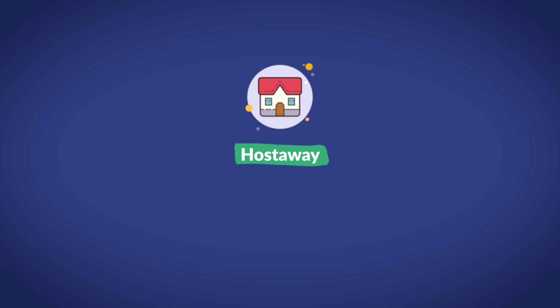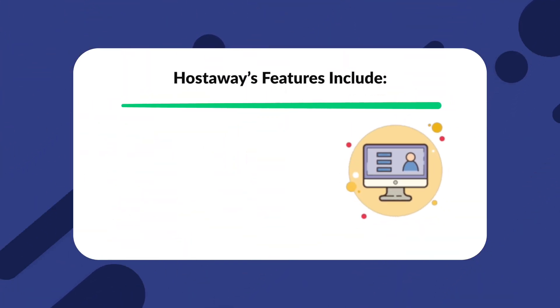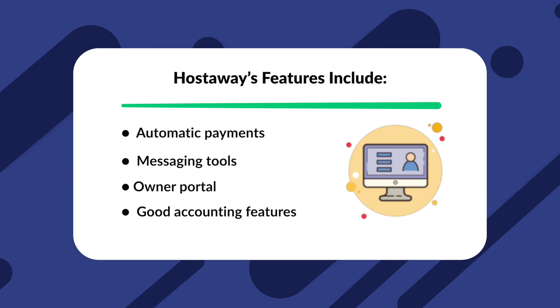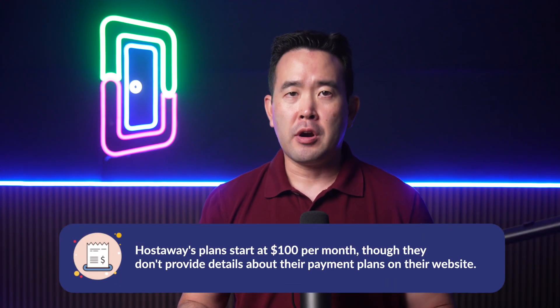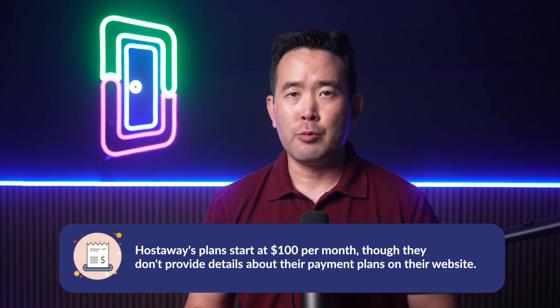Then there's Hostaway — not to be confused with Hostfully. Hostaway is a short-term rental software with a robust set of features, including good reporting tools and automatic payments. They also have a good list of integrations, though the tradeoff is that they're priced considerably higher than the average property management software. Hostaway's features include automatic payments, messaging tools, an owner portal, and good accounting features. Their plans start at $100 per month, though they don't provide details about their payment plans on their website, so you'll need to contact them directly to get more information.